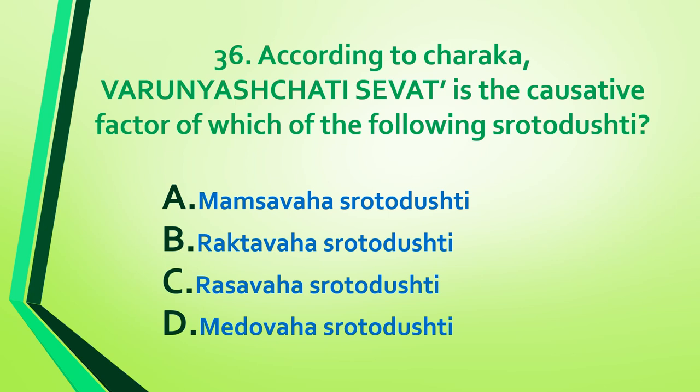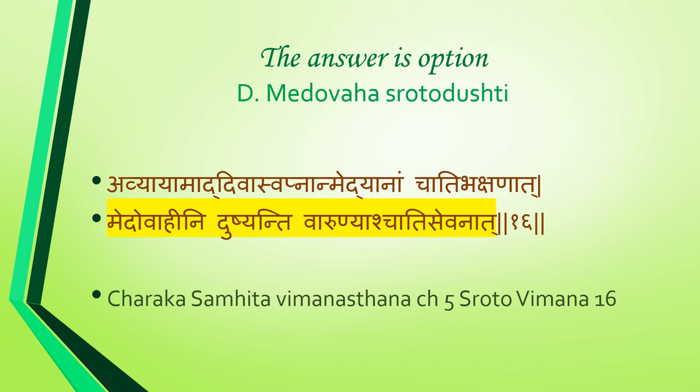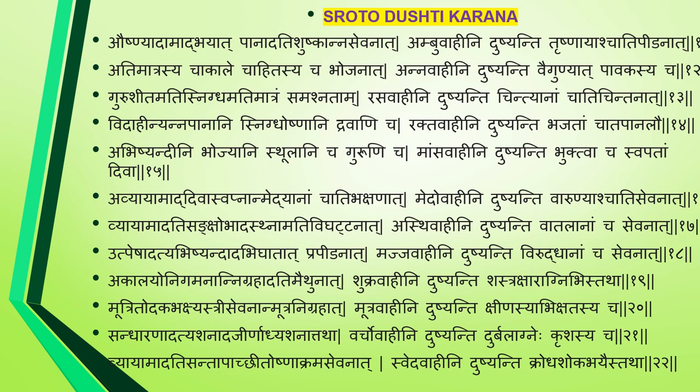Question 36: According to Charaka, varunyash cha adhisevana is the causative factor of which sroto dushti — mamsa vaha, rakta vaha, rasa vaha, or medovaha? Answer is option D: medovaha sroto dushti. Causes include avyayama, divasvapna, medyanam cha adhibhakshana, and varunyash cha adhisevana. Reference: Charaka Samhita Vimana Sthana, Chapter 5, Sroto Vimana, shloka 16.